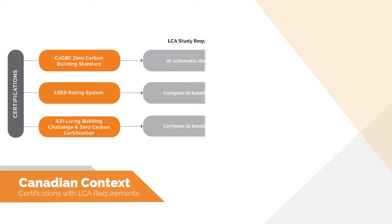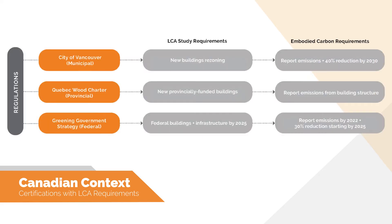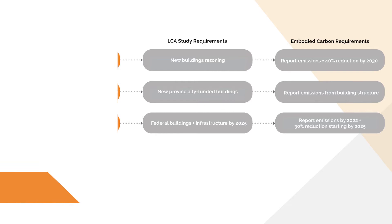Many sustainable building certifications in Canada are now addressing embodied carbon. For example, the zero carbon building standard and the living building challenge have mandatory requirements for reporting, reducing and offsetting emissions. LEED has an optional emission reduction target. Building regulations are following this trend by incorporating requirements to report embodied emissions. The City of Vancouver requires calculation and disclosure of LCA results for new buildings requiring a rezoning permit. Although some policies have future provisions for carbon reductions, current regulatory requirements in Canada are for reporting only.